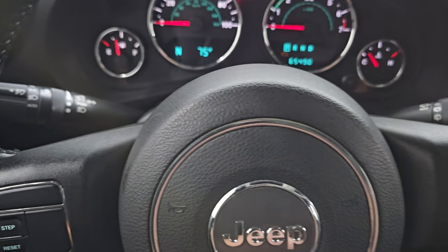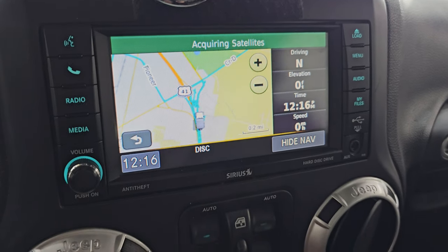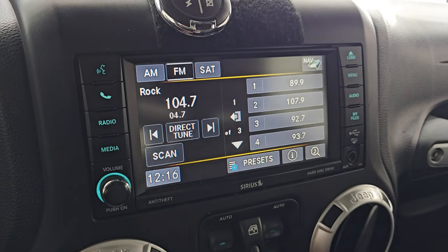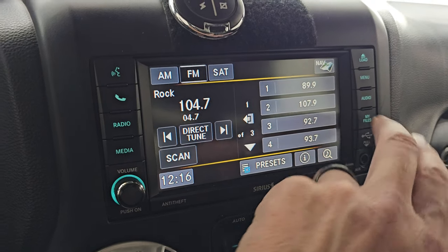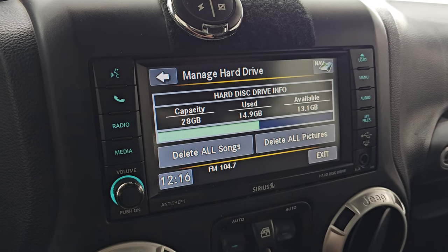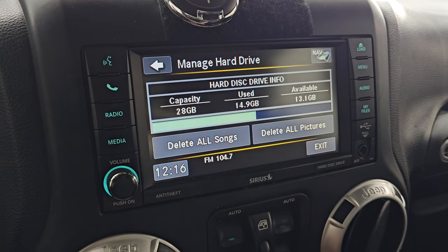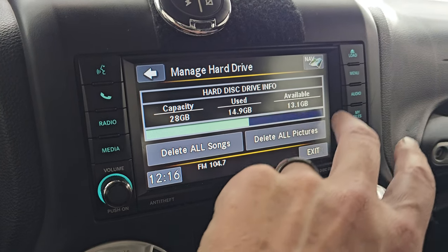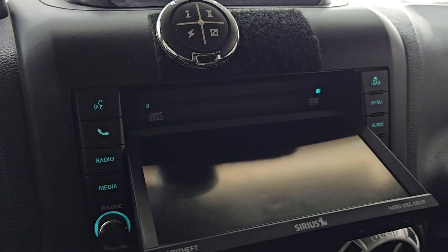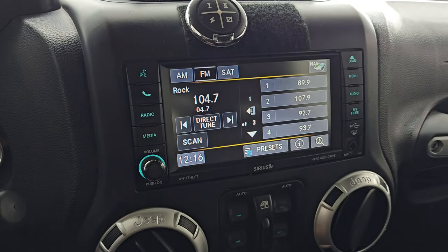This one comes with the Uconnect 430N radio, which gives you the factory navigation system — there's Highway 41, so that is working nicely. You get AM, FM, and Sirius XM radio capabilities. You also have a hard drive with 28 gigs of storage that you can put music and pictures on. They already have some pictures or songs on there, so you can delete those and fill it with your own music. Comes with a CD player and it'll actually play DVDs if you're in park — you can burn CDs right to the hard drive, which is a really neat system.